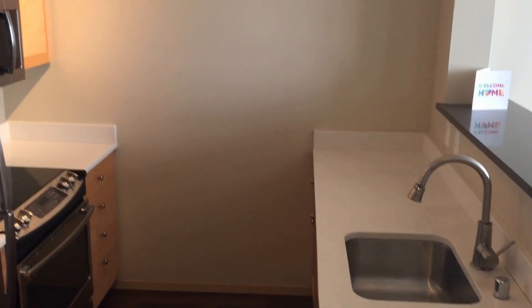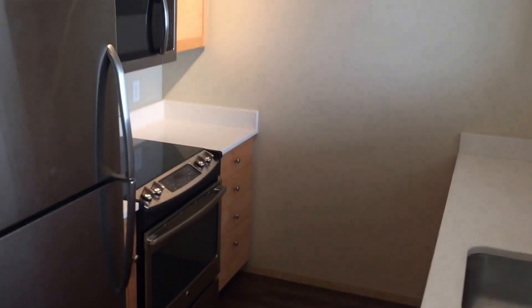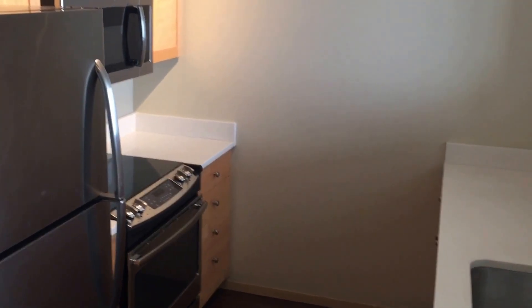All appliances including fridge, stove, dishwasher, disposal, and microwave.